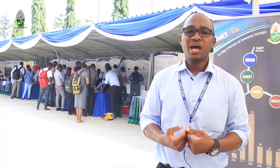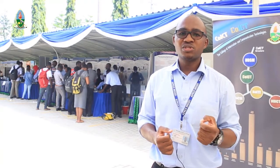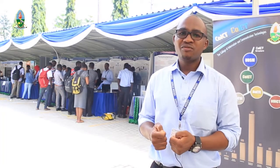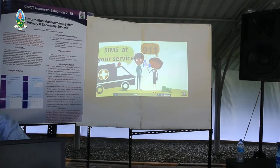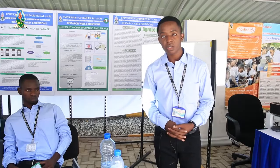We have the Department of Electronics and Telecommunications Engineering exhibiting projects that can solve problems in rescue missions, and projects that can facilitate payment collection in public transport. We also have the Department of Computer Science and Engineering, where students and staff have developed mobile applications for the health sector, particularly for children. One such application facilitates reunion between street children and their families.